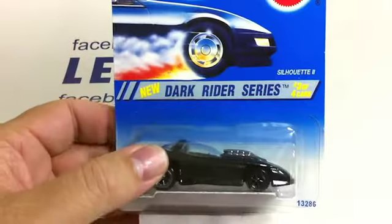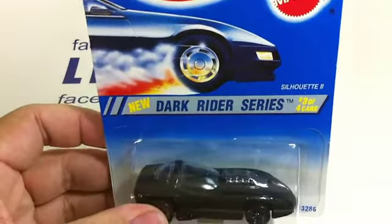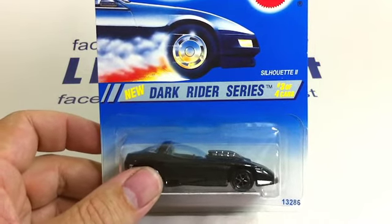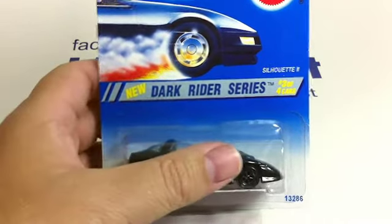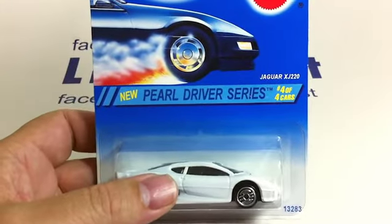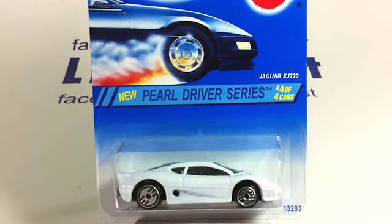I don't know why, I've just been enthralled with that series — I just think that's a really interesting way to decorate die-cast with that patterned work. We haven't seen that much lately. Here's the Dark Rider series — these are kind of cool, they were all black. Silhouette 2, Dark Rider. Pearl Driver series — the Jaguar XJ220.